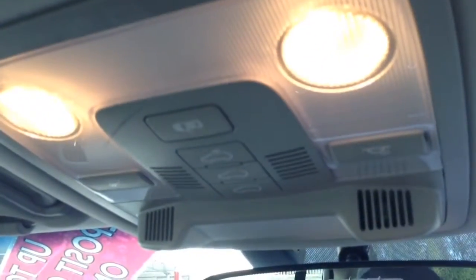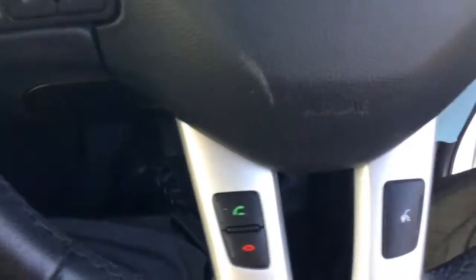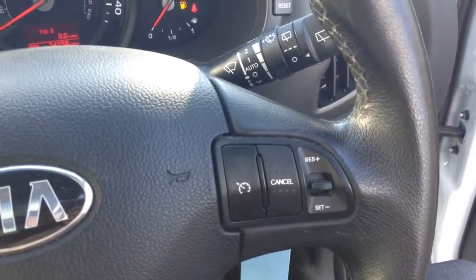Up on the roof you've got two panoramic roofs with the ability to shade and the option to pop the front one back via the controls located here. On the steering wheel you've got various audio controls as well as Bluetooth connectivity, voice activation, and everything to do with your cruise controls.